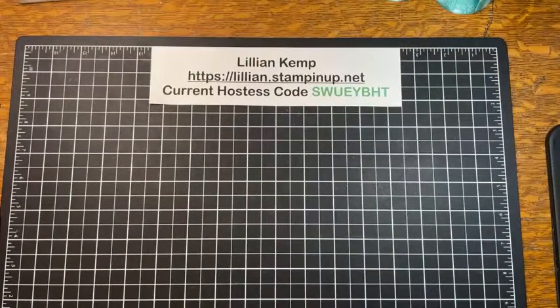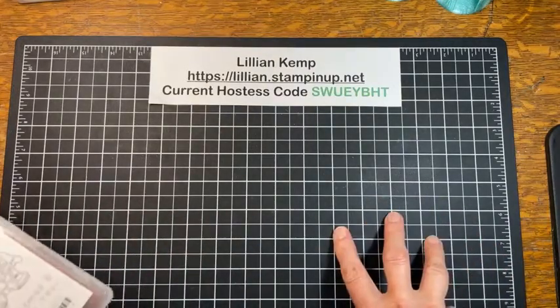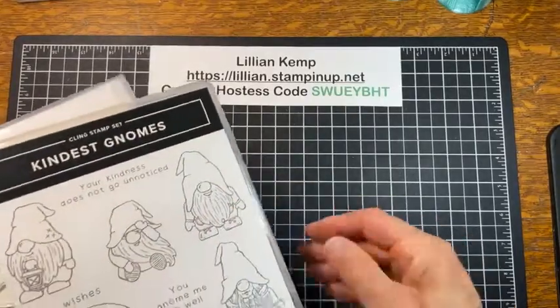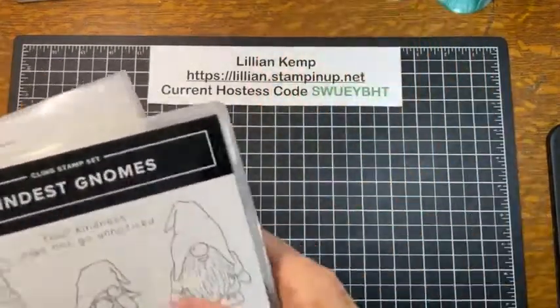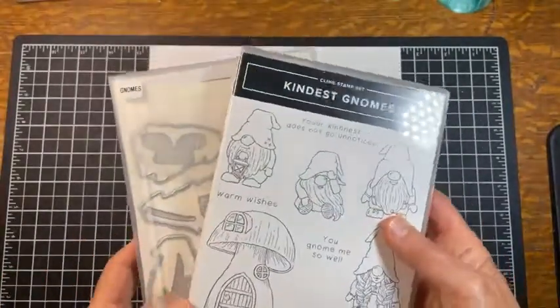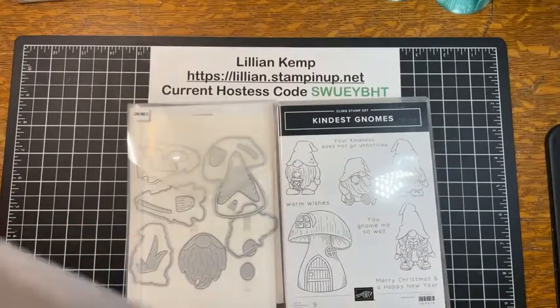Today I've titled today's session 'May the Gnomes Be With You' — a little take-off from Star Wars. We could also say 'Welcome to the Gnome Side.' You could do all kinds of things, but one of the big runaway hits in the new mini catalog is the gnome suite.